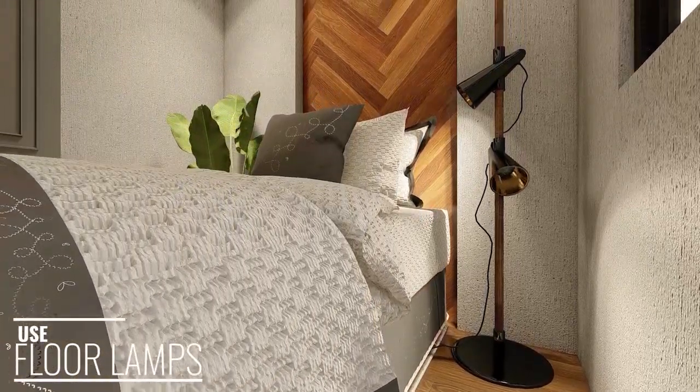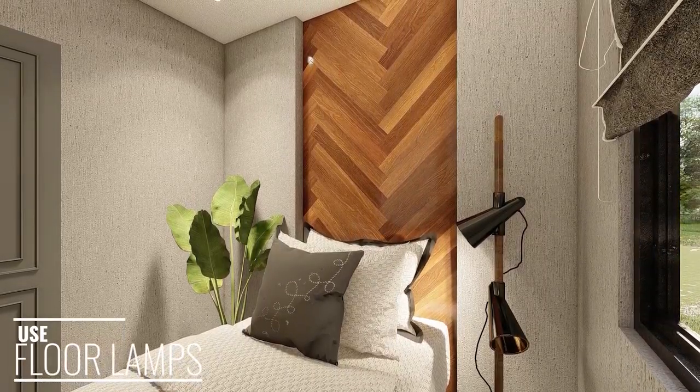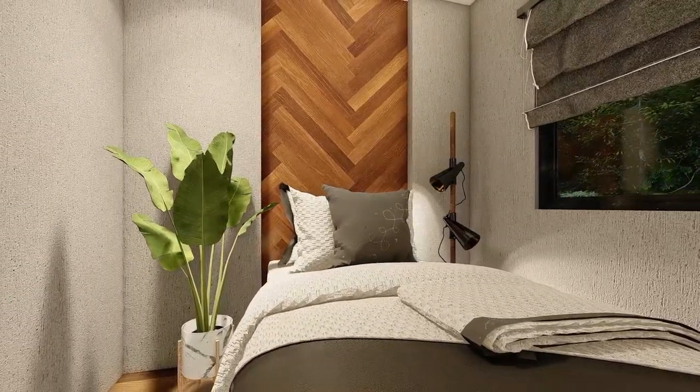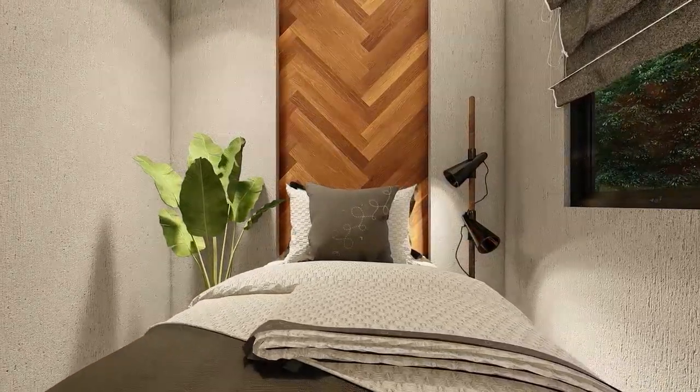In a small bedroom where there is not enough room for a desk lamp or a side lamp, floor lamps can be used to save space and be used as multifunctional lighting to assist with activities such as reading, and also adding to the ambience of the room.